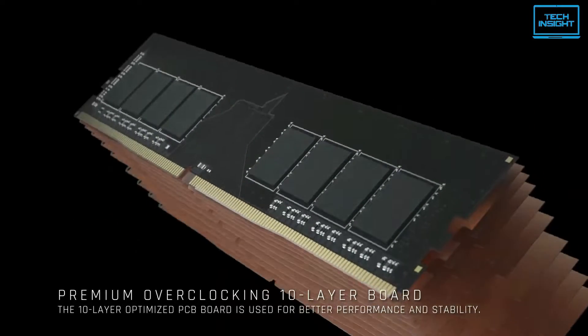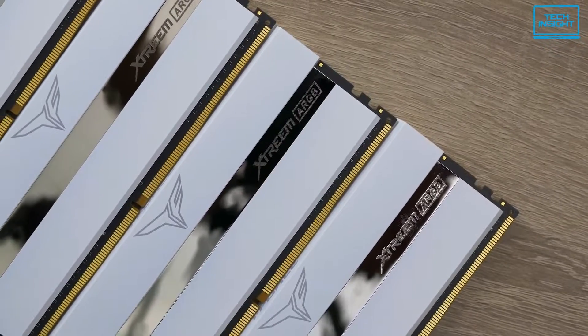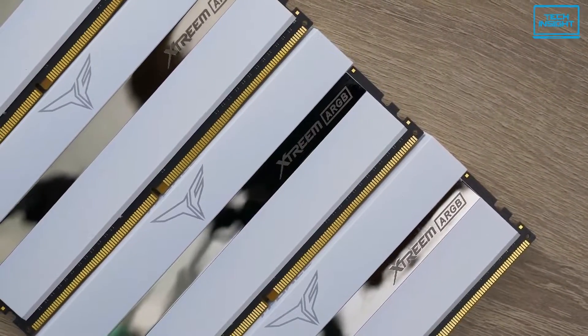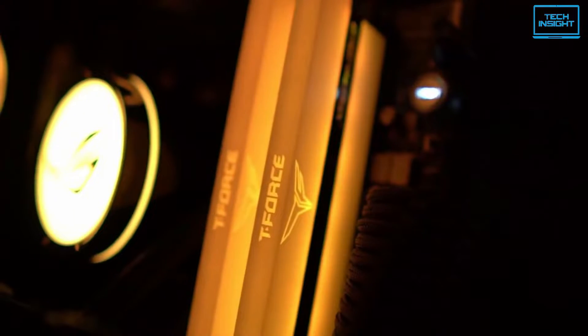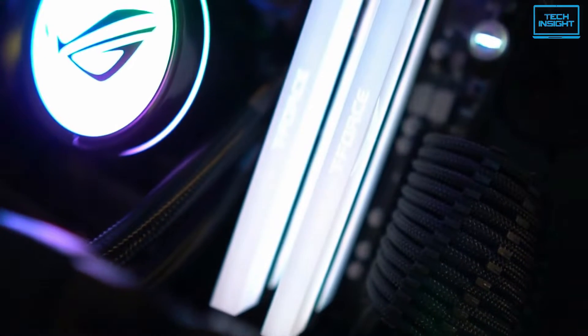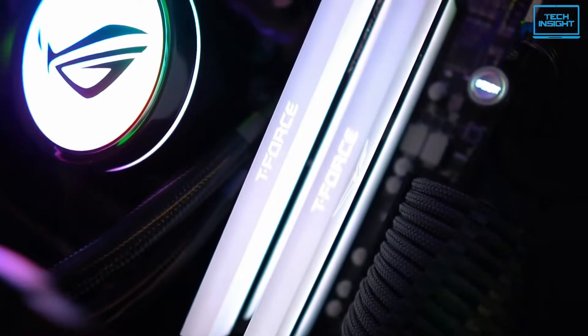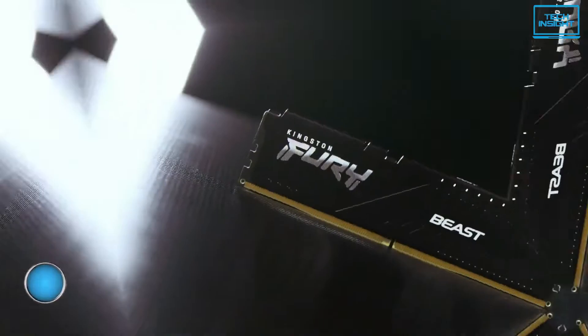The aluminum alloy heatsink gives extra benefit to AAA title games. Moreover, the 10-layer PCB board is utilized for enhanced stability and performance. This allows you to experience the thrill of high-speed performance when overclocking. All in all, the T-Force Extreme ARGB has both desirable performance and sleek RGB aesthetics, making this RAM kit one of the best options if you're not willing to upgrade to DDR5 just yet.